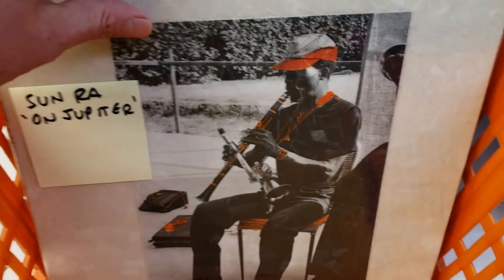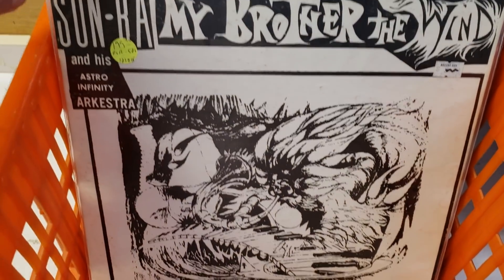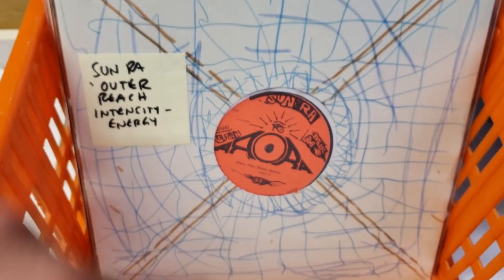'On Jupiter' — one of my favorite ones here. This is actually made with a shower curtain, cut out and pasted onto the image. We've got 'Sound Mirror' with, well, a mirror — clever guys. 'My Brother of the Wind,' we've seen him once or twice before, but just really amazing. 'Antique Blacks' — never saw this one with the pink texture labels.